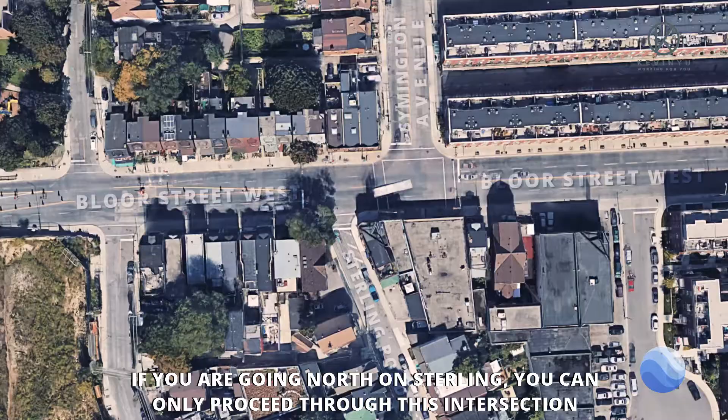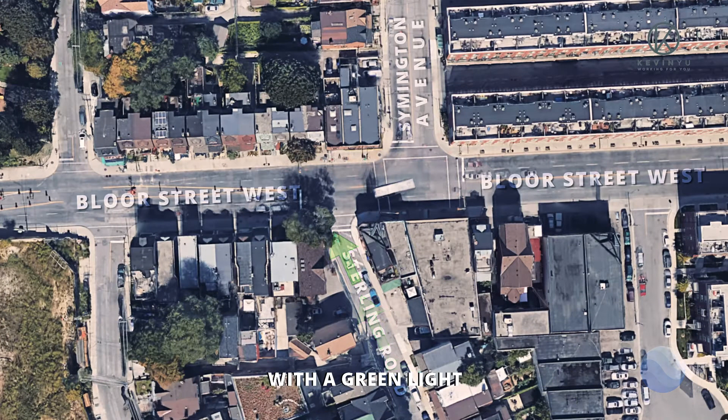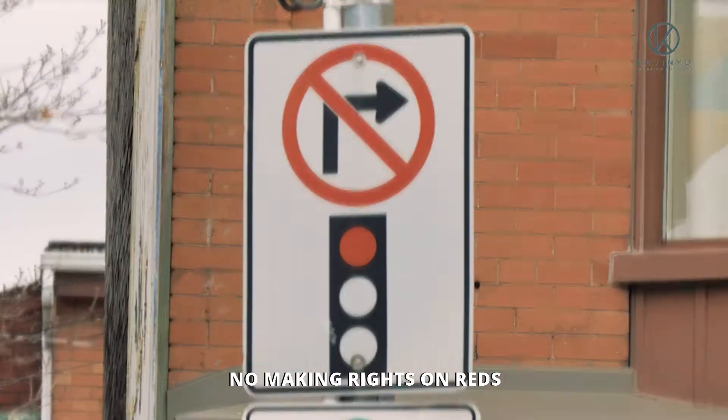If you're going north on Stirling, you can only proceed through this intersection with a green light. No making rights on reds.